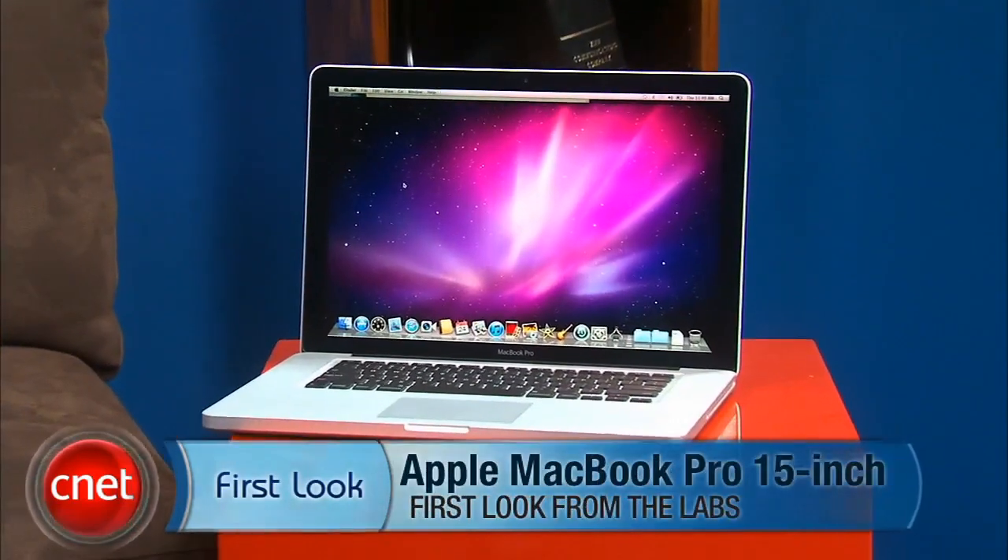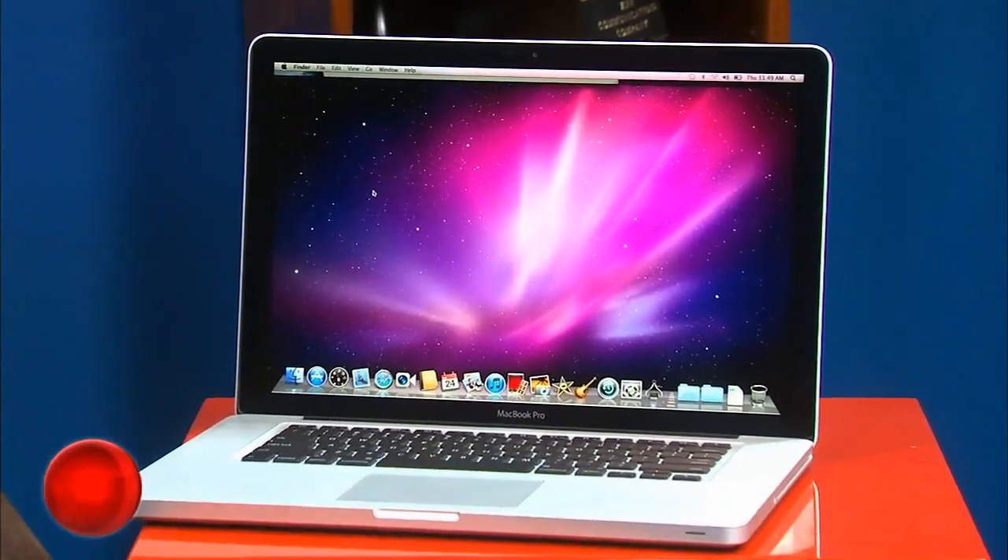I'm Dan Ackerman and we are here taking a very first look at Apple's new line of MacBook Pro laptops. It's been a while since we've seen a MacBook Pro refresh, although at first glance you might think these look pretty much the same as the MacBook Pros you already know — and that's because on the outside they actually are pretty much the same.